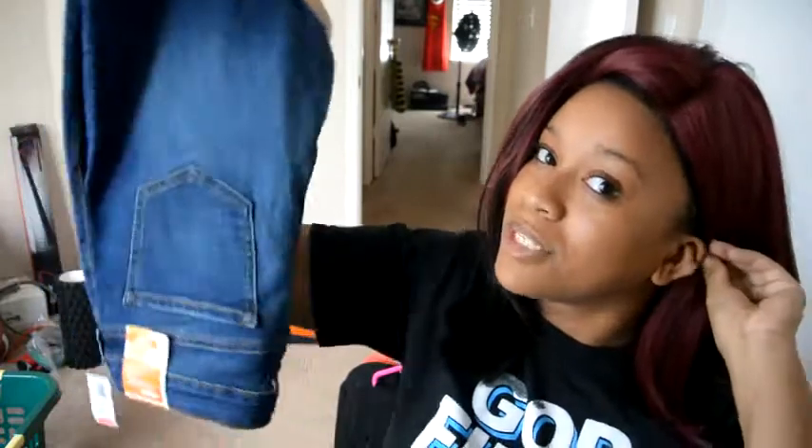The next thing I bought was these blue low-rise jeans and I actually like them because they fit me perfectly. They make you feel confident — they have jeans that fit all your needs.